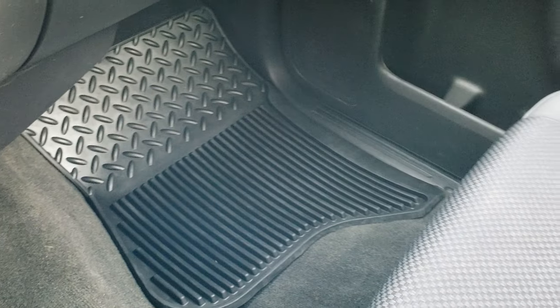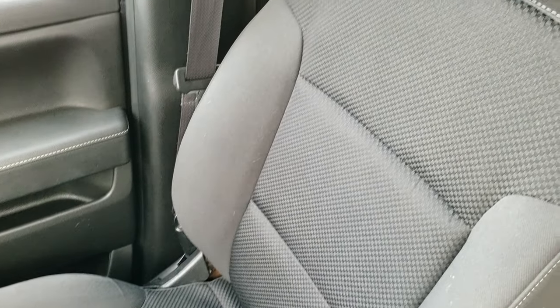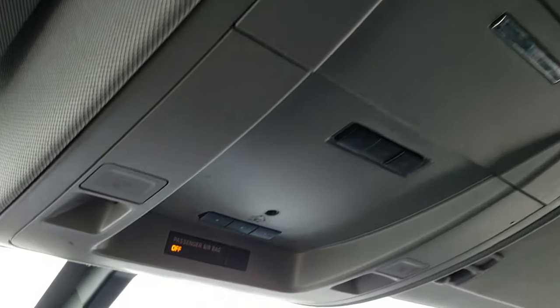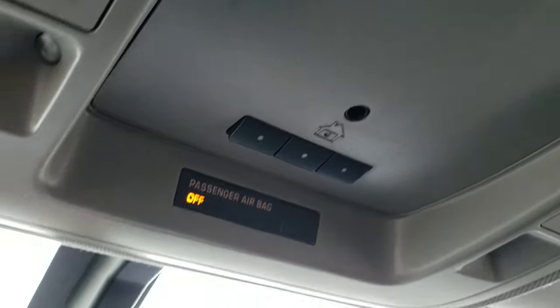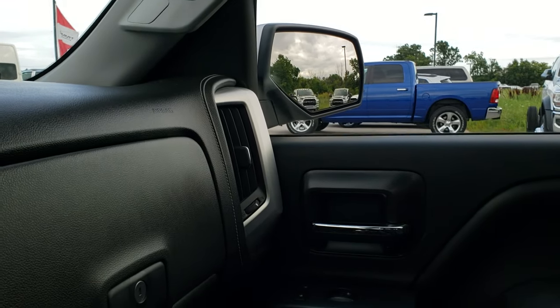Carpeting and floor mat are very clean on that side. The passenger seat has no rips or tears. Headliner is in nice condition — no rips or tears on that. You do get your map lights up here, as well as your HomeLink buttons for your garage door, security systems, and lighting systems. It does have OnStar capabilities in the mirror right there — hard to see with the lighting we have going on in here.